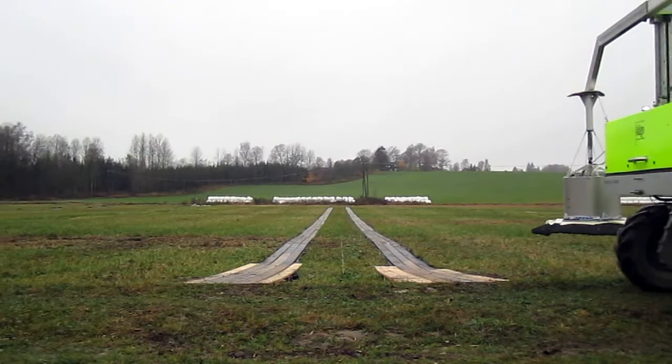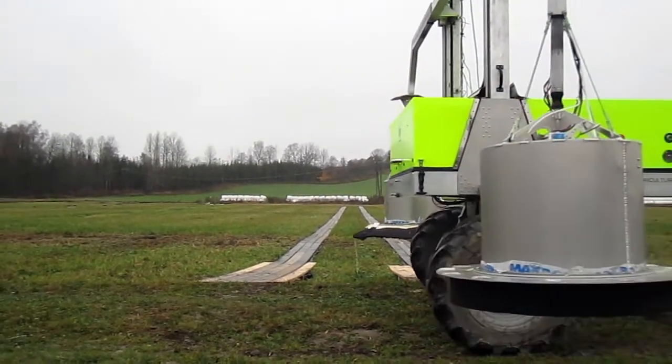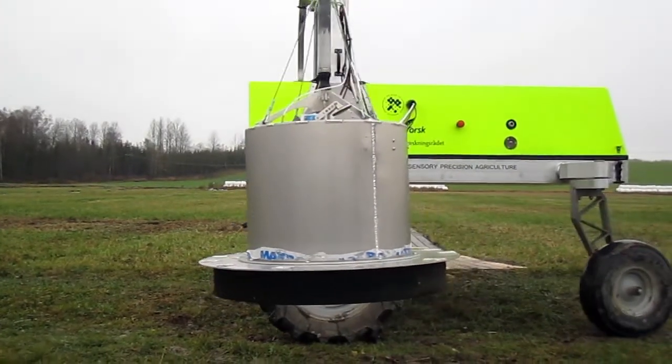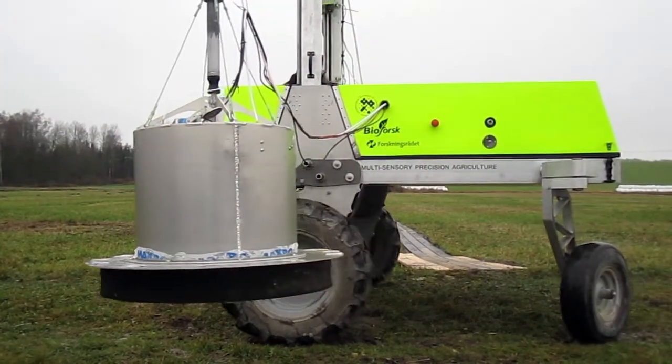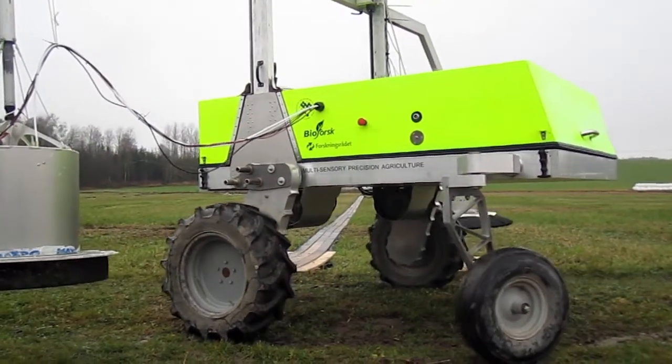Do we save time by using the robot? With manual chambers the total workload for measuring flux from 100 frames is about 27 hours, all operations included. With the robot it takes only one hour. This is a 96% reduction.